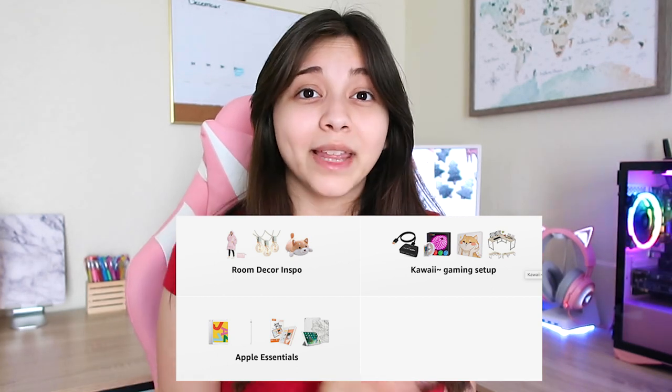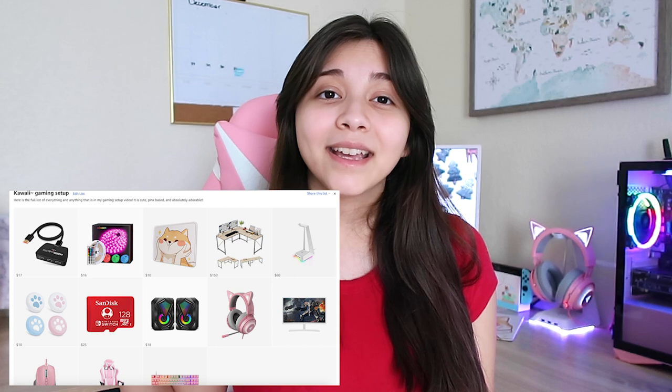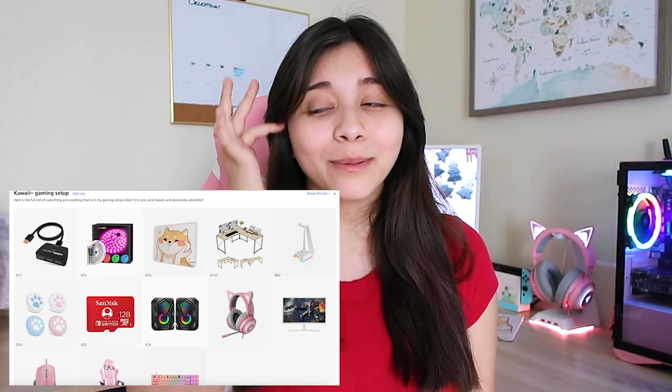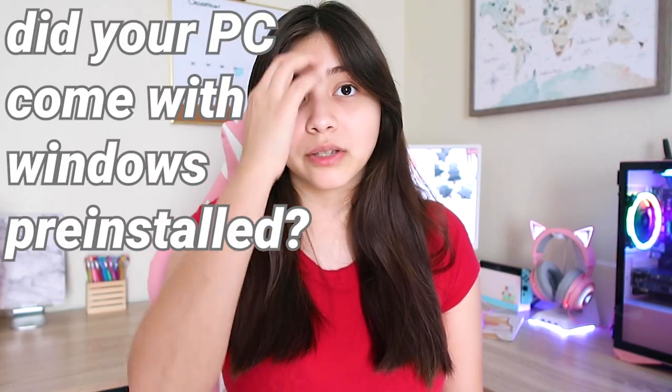The gaming setup category is probably the one you're looking for and it has everything in there — my monitor, my chair, my desk, my headphones, my mouse, my keyboard. I got all that from Amazon. Except the PC — I got that from RGB Custom PCs, and it's linked down there with a discount code. Did your PC come with Windows pre-installed? Yes it did. I'm not a tech person so I don't know how or why, but it just did come with Windows pre-installed.